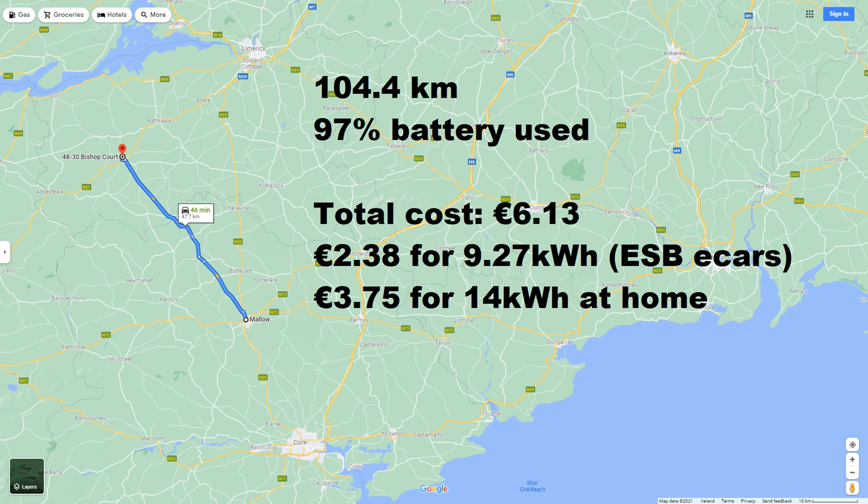I have calculated the total cost for this trip to be €6.13, which consists of €2.38 for 9.27kWh at the ESB eCars public charge point, and €3.75 for adding 14kWh at home at a rate of 23.62 cents per unit, plus 13.5% VAT. If you have a night rate for electricity, you can charge much cheaper at home, but we don't, so keep that in mind.